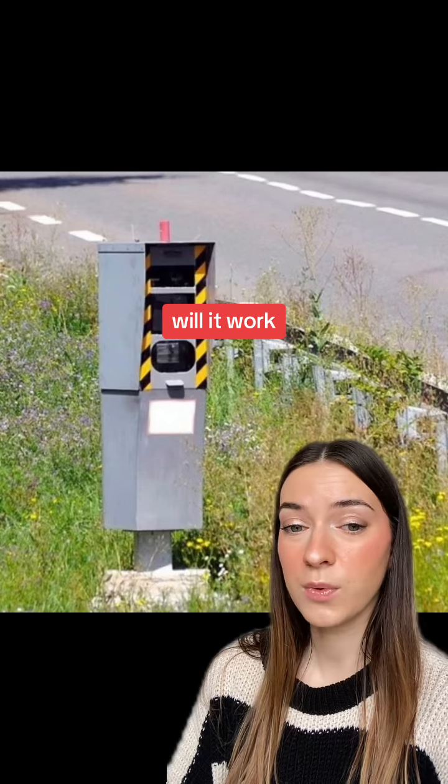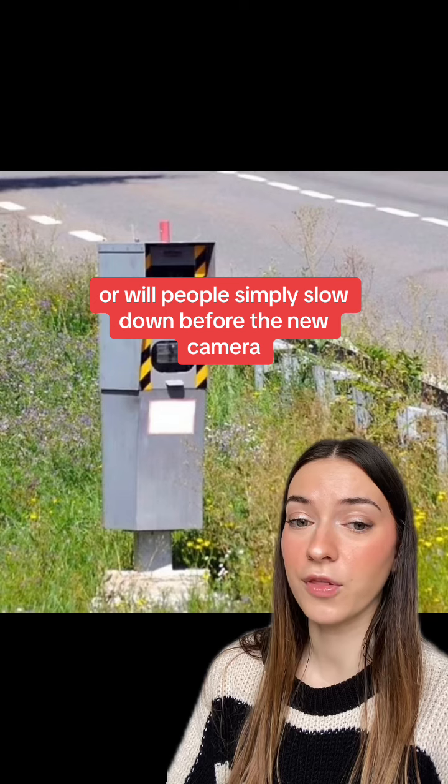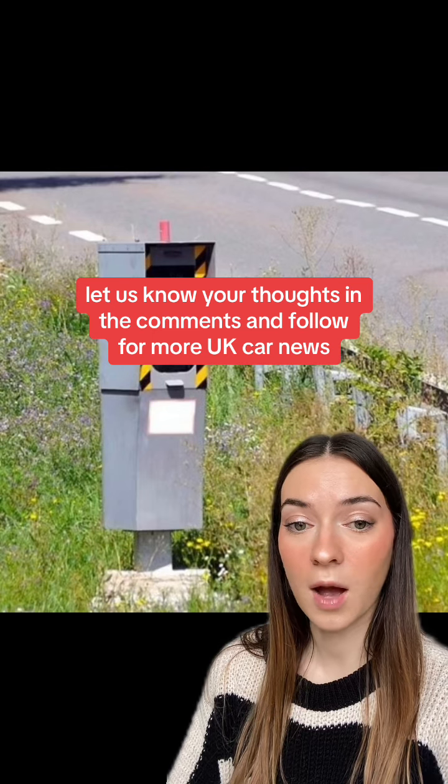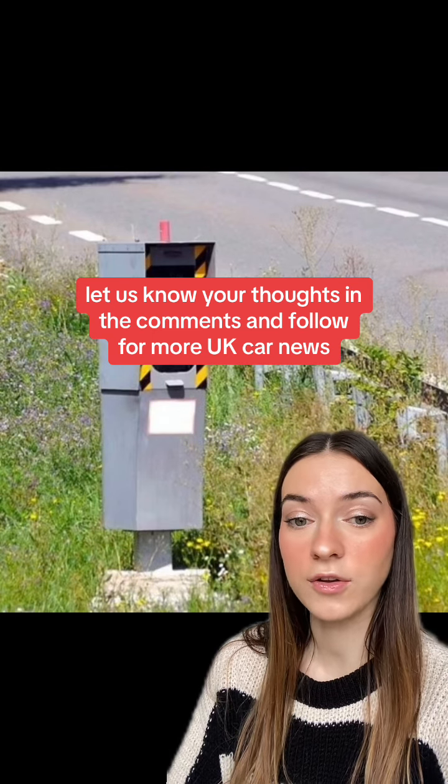But what do you think? Will it work, or will people simply slow down before the new camera and pick up their speed again a few miles later? Let us know your thoughts in the comments and follow for more UK car news and helpful information.